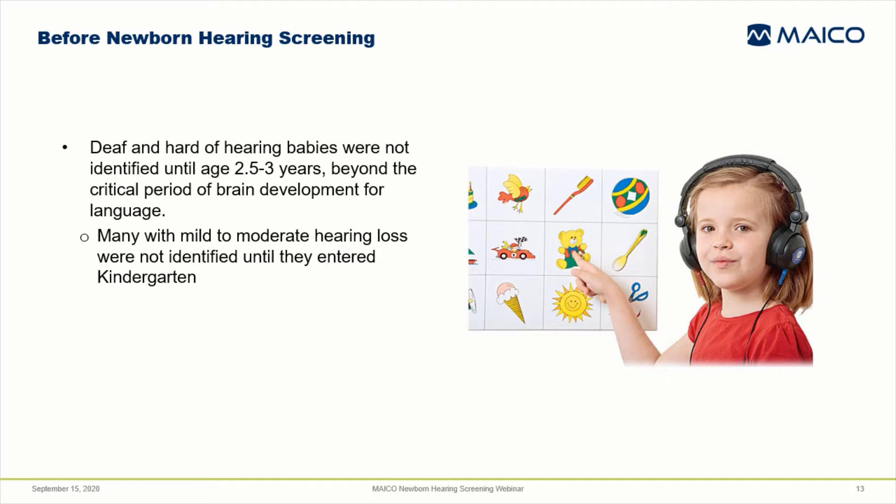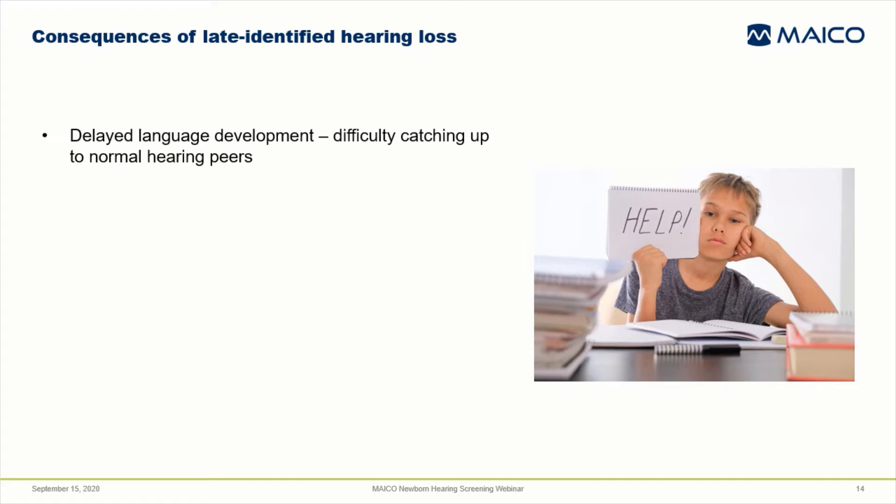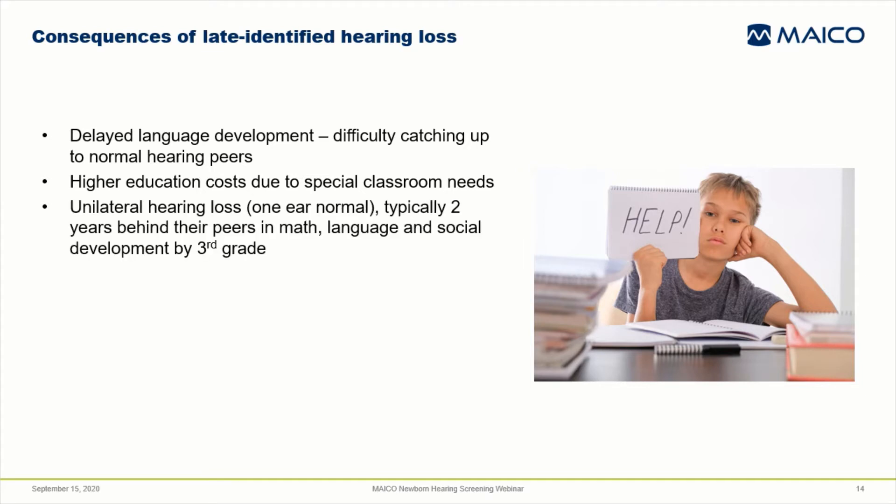Before newborn hearing screening became standard of care in the U.S., deaf and hard of hearing babies were not identified on average until age two and a half or three years — beyond that critical period for brain development for language. Those with milder degrees of hearing loss were often not identified until their first hearing screening in kindergarten. Deaf and hard of hearing children who were identified late typically showed significant delays in speech and language development, and many would never catch up to their hearing peers. Mainstreaming of late-identified children into a regular classroom was not very successful, requiring special, dedicated classrooms for their entire school experience. Children with late-identified unilateral hearing loss had fallen behind their peers by two years in math, language, and social development by the third grade, even though hearing was normal in one ear.